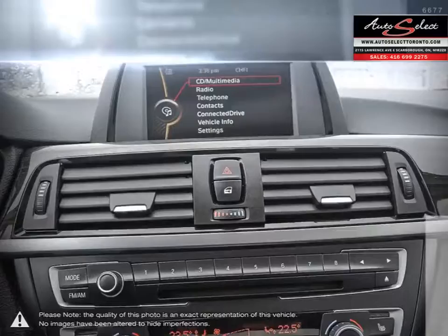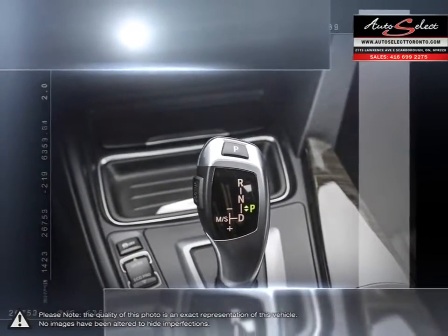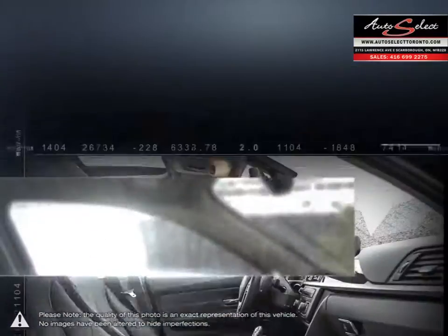Auto financing is our specialty, dealing with all types of credit situations, whether it be good or bad, new or limited — we get things done. We have the financing resources that can help meet your needs.